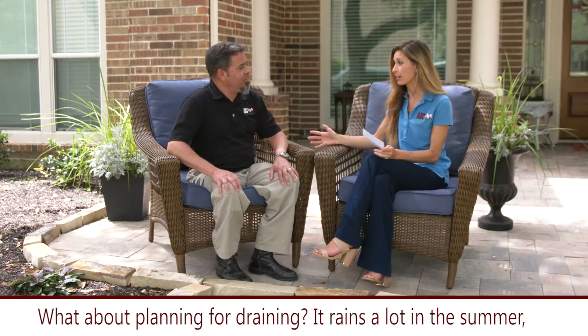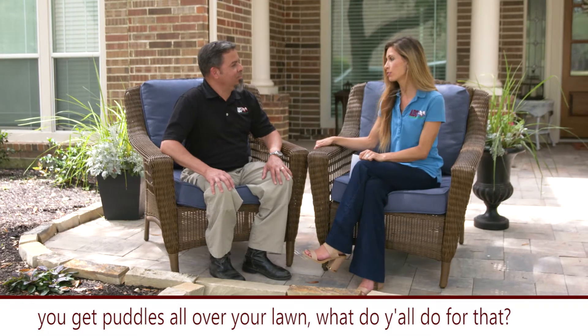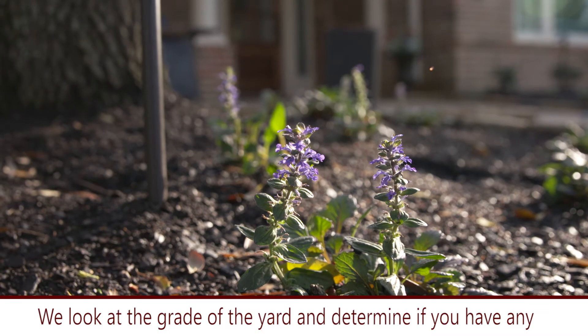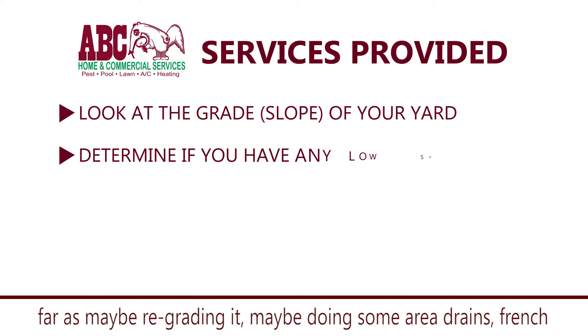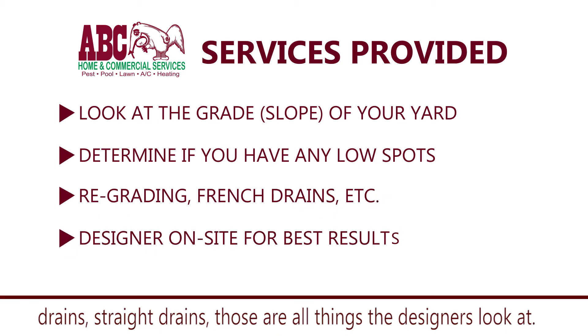What about planning for drainage? It rains a lot in the summer, you get puddles all over your lawn — what do y'all do for that? Once again, look at the grade of the yard and determine if you have any low spots, and then see what plan of action needs to take place — whether that's regrading it, looking at area drains, French drains, or straight hard drains. Those are all the things that designers come out and take a look at.